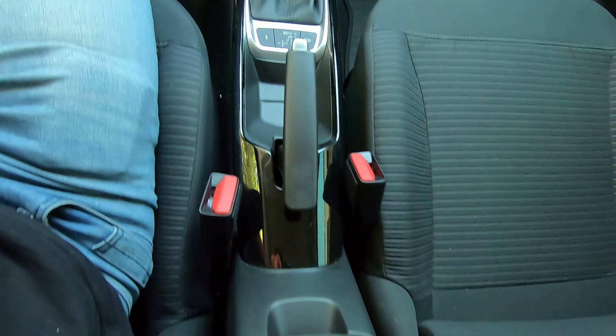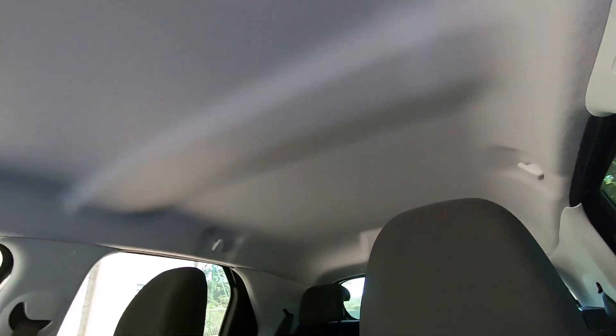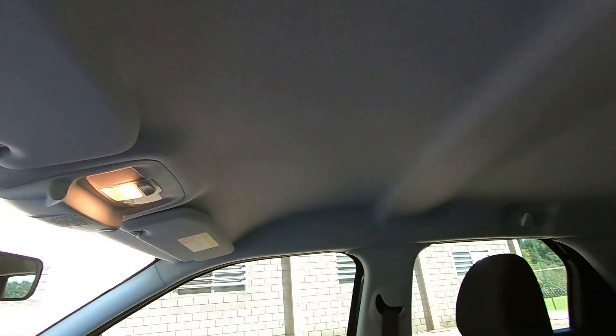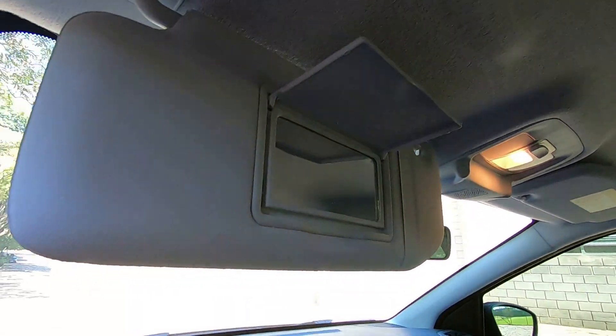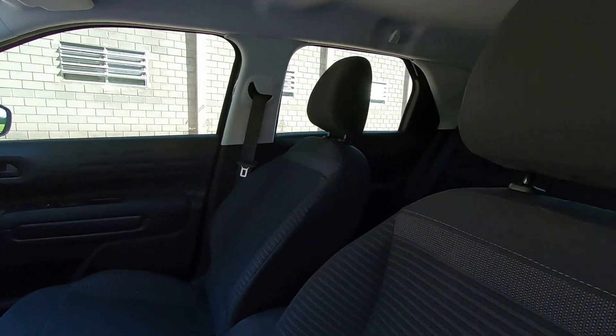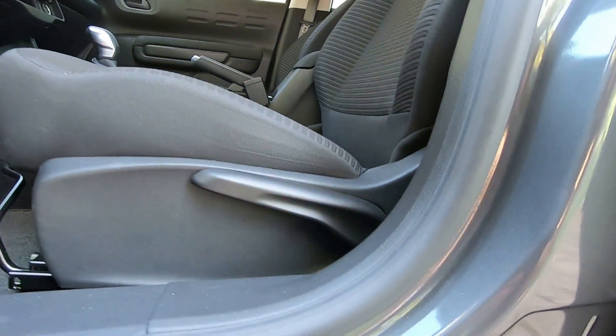Freio de estacionamento e um apoiador de braços com porta-objetos. O revestimento do teto é claro, bem simples. Aqui na frente tem luz de cortesia e os para-sóis vêm com espelhinho.